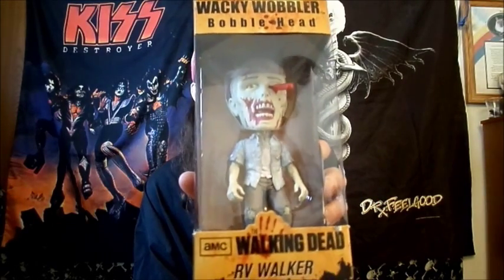We have our bobblehead. This is the RV Walker. He's got a screwdriver in his eyeball too, so it's pretty cool.